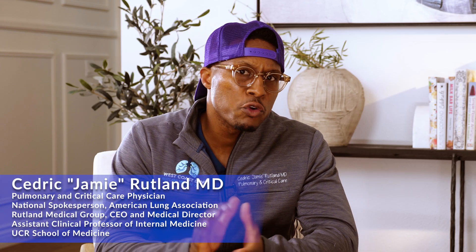Hey guys, welcome back to Medicine Deconstructed. I'm your host, Dr. Jay Rutland. I'm sure most of you watched our video on Heplosav B, which was Dynavax's hepatitis B vaccine product.